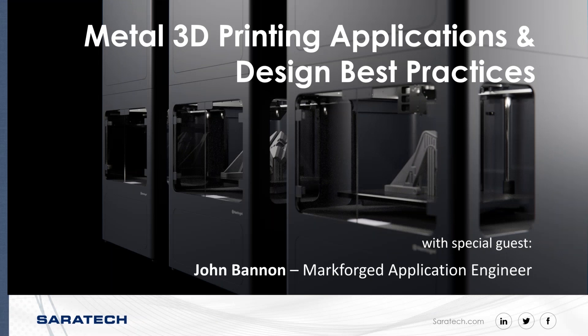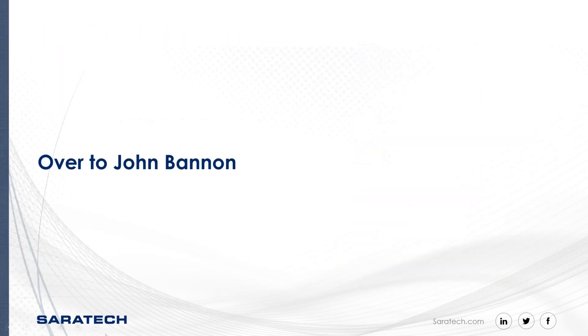Welcome to our Metal 3D Printing Applications and Design Best Practices webinar with Markforged. My name is Sarah Tsugi with Saratech, and I am your host. Our special guest today is Markforged application engineer John Bannon. I'd like to pass it over to John.